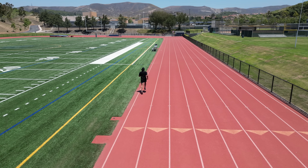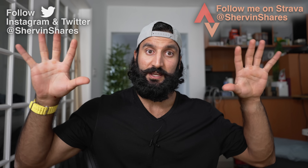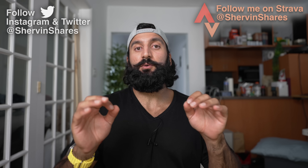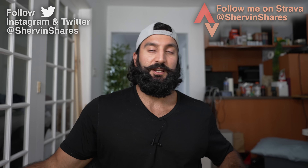I'm going to keep working out until the day I die, so make sure to follow me on Instagram, Strava, and Twitter at ShervinShares. Since you enjoyed this video, go watch my video where I tested the VO2 max variable of the Apple Watch versus the Sports Lab — it'll be linked right here.